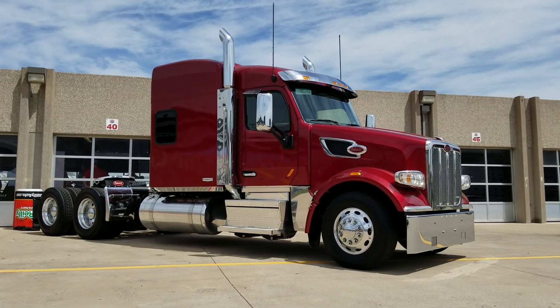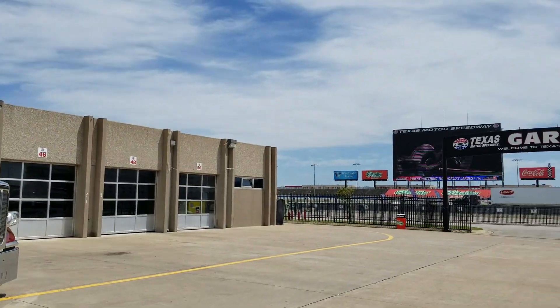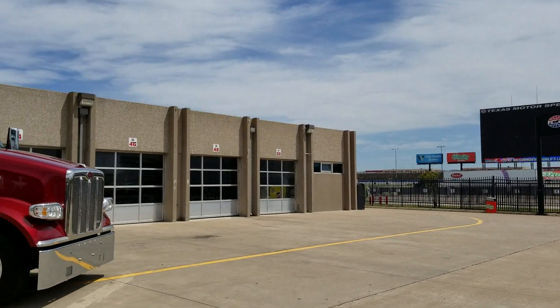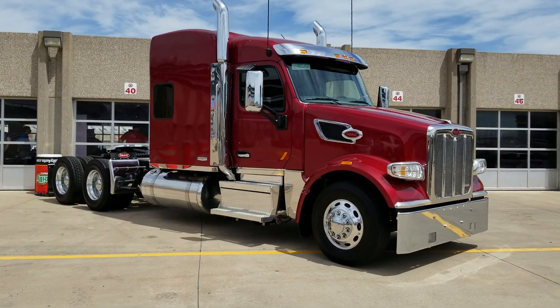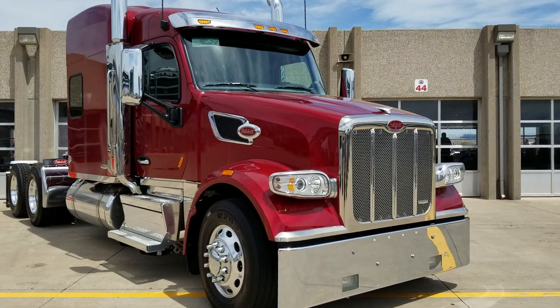Hey everybody, how you doing? I got a little bit of a treat for you today. I am coming to you from Texas Motor Speedway and we're doing a Peterbilt event, and they have a Heritage 567 here, so I wanted to go through it real quick.